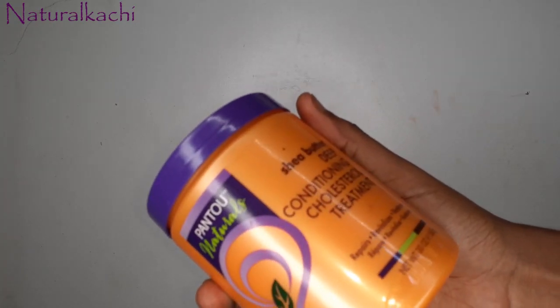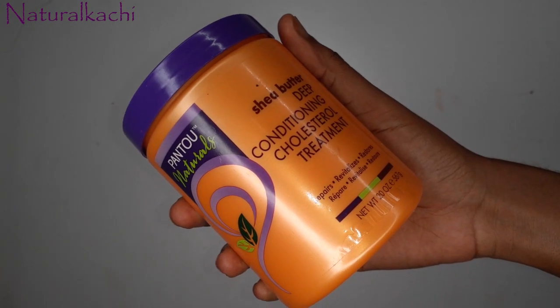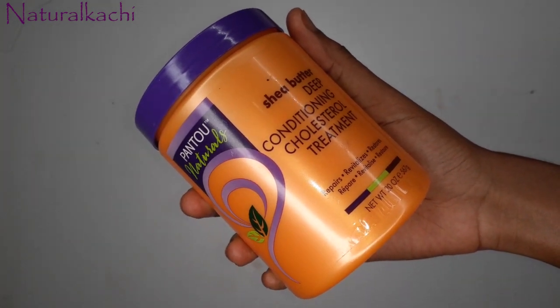After shampooing, I'll be deep conditioning. I'm going with the Pantene Naturals deep conditioning cholesterol treatment. What I'm going to use to condition will be either this cholesterol treatment or mayonnaise. I don't think I'll use anything else — just protein-based treatments: mayo or cholesterol. I'm just trying it out to see how my hair reacts with constant mayonnaise or cholesterol treatment.